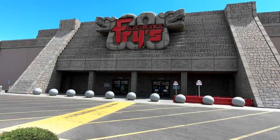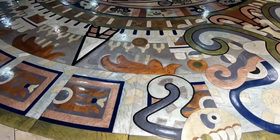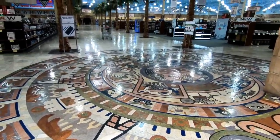Hello everyone and welcome to Retail Archeology. Today we'll be taking another look at Fry's Electronics. If you're not familiar with Fry's Electronics, each of their stores carries a unique theme, and this location in Phoenix, Arizona is themed as an Aztec temple.